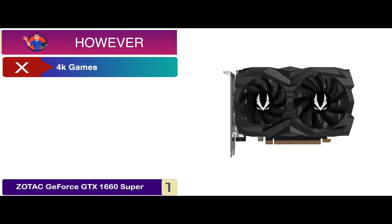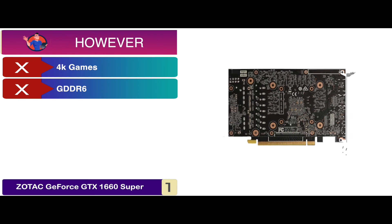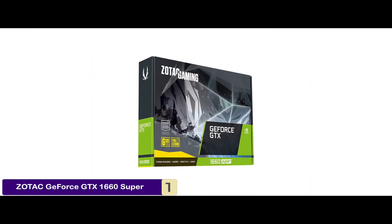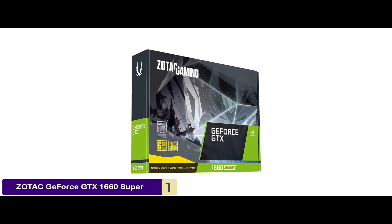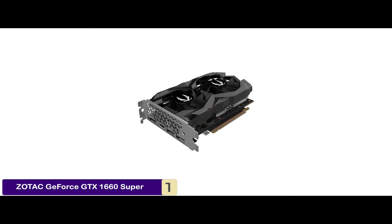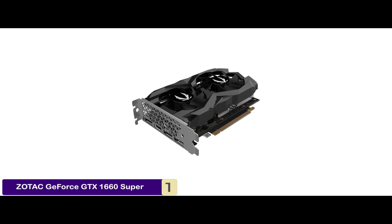However, it cannot perform well in 4K games, and the GDDR6 memory is limited to 12GB per second speed. Bottom line: its super compact design fits 99% of all gaming rigs. It's built on Turing architecture with 6GB GDDR6 memory capacity, and it has an ultra-effective cooling system with optimized components.